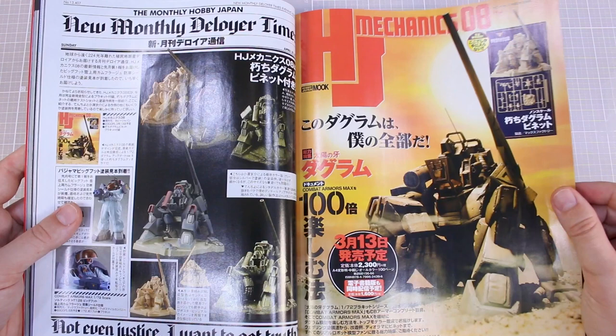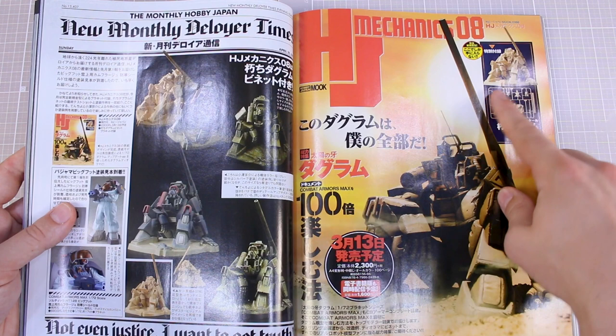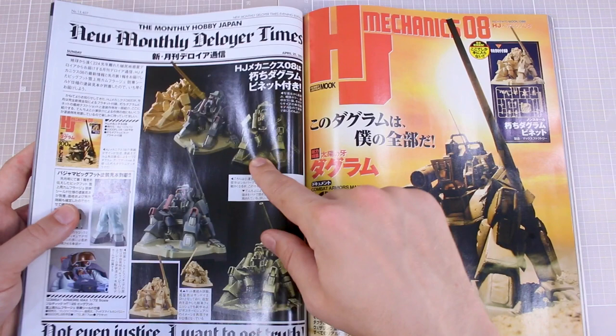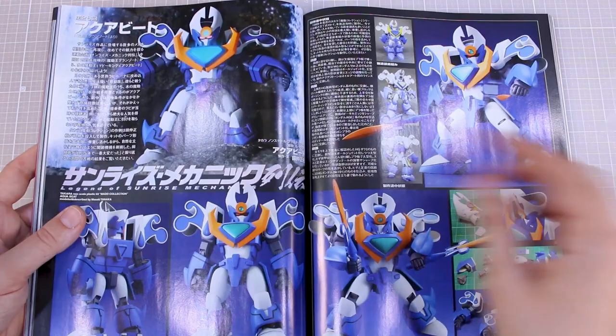Not to be left out, we've got some Dougram in here as well — this is another special issue of the Hobby Japan Mechanics magazine that was Dougram themed and came with a little model kit included to make this sitting-in-the-sand scene of the Dougram. That was cool — I was really tempted to pick up one of those just for the little model. You can paint it up and weather it however you like. Maybe if I can still find one I might try to get it.